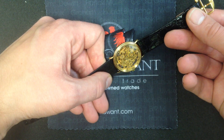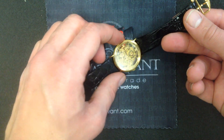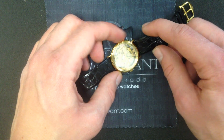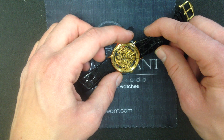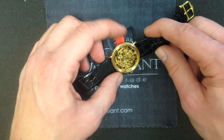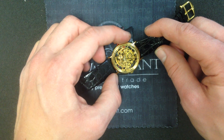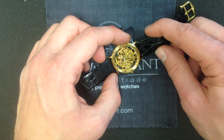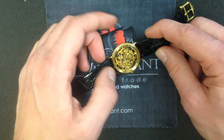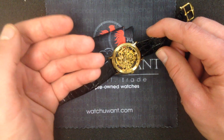But decades prior, IWC beat them to the punch with this automatic-winding skeleton model based on a Frédéric Piguet ébauche, heavily modified with hand engraving. This originally came out in the 1970s and was a mainstay of the dress line, even through the 1980s — a remarkable run for a true inside-baseball watch. This is one for connoisseurs; it's so far off the beaten path of your oversized pilot Top Guns, engineers, Aqua Timers, and GSTs that even very dedicated, erudite IWC fans of the sports and tool watches might not even know this watch exists.